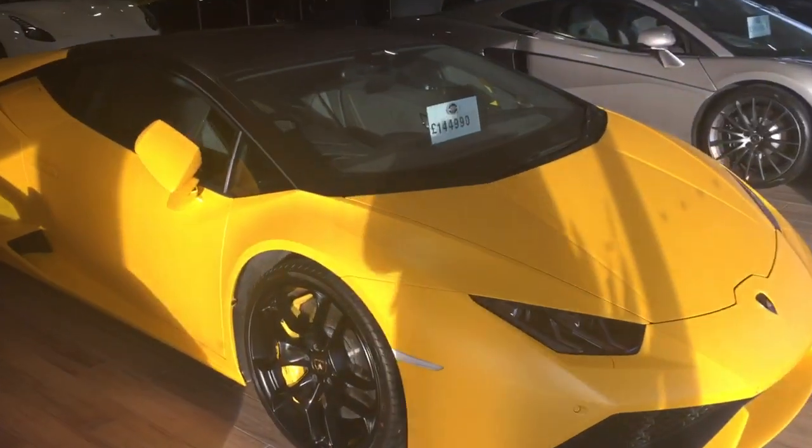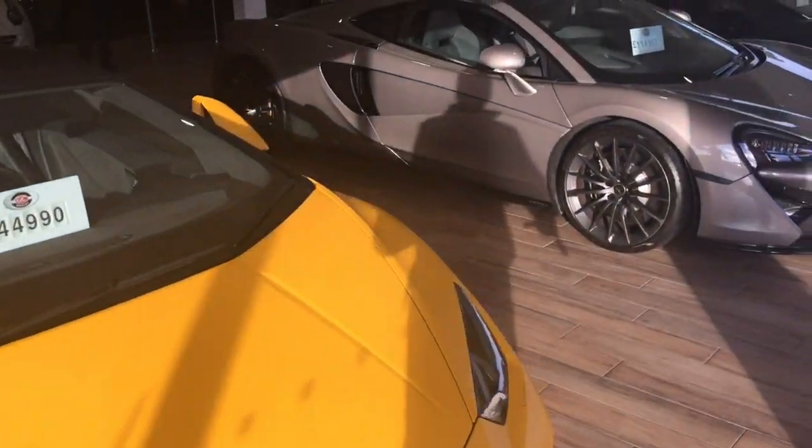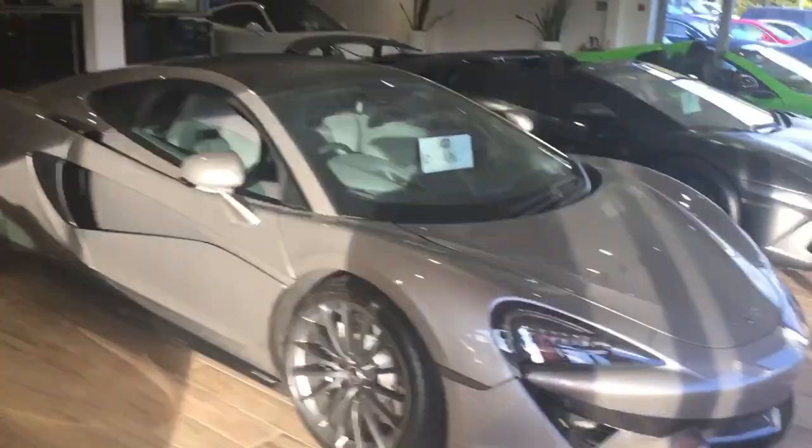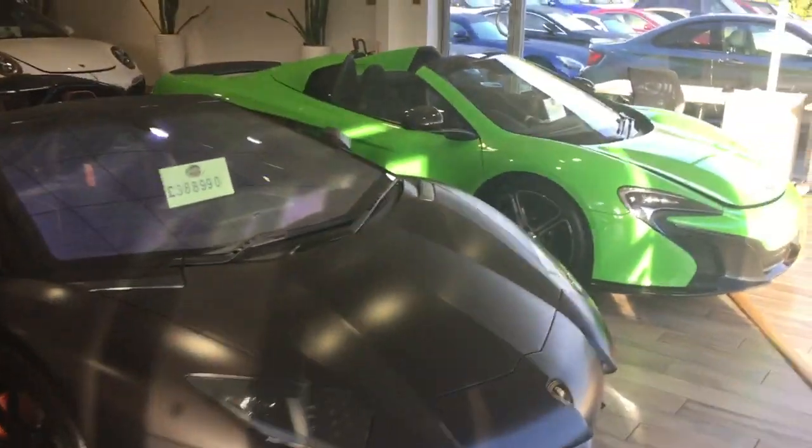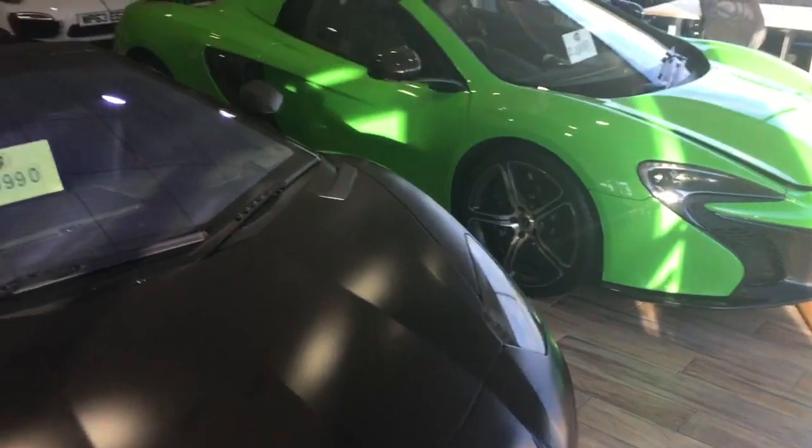We carry approximately 70 cars of stock. We sell about 30 cars a week out of here. The majority of that business is conducted over the phone. We have a lot of inquiries come in purely on price point alone. These are our halo cars in the showroom.